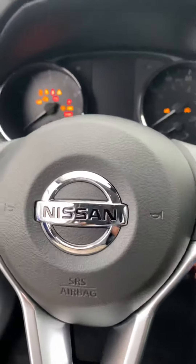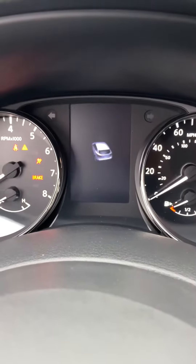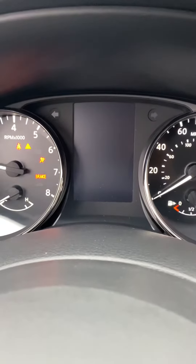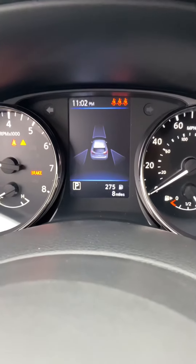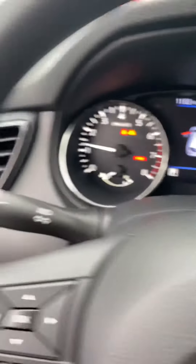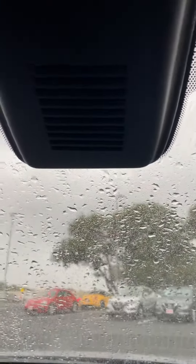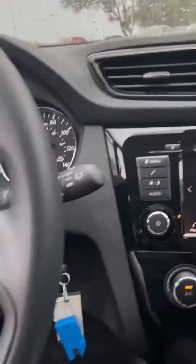Start it up. Forward emergency braking, blind spot awareness. Also it has lane departure warning with the front camera.